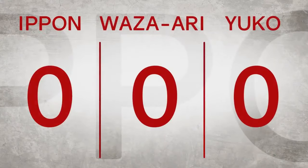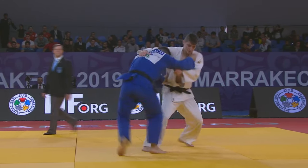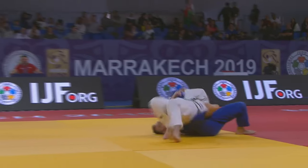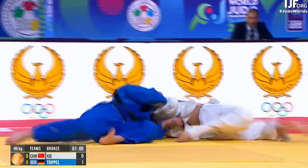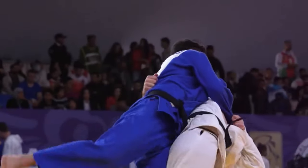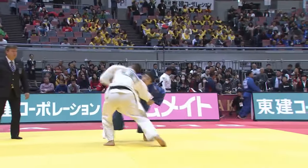The highest score is an Ippon. This is the ultimate score because it wins the contest outright and finishes the fight. There are four ways to score Ippon. The first one is to throw your opponent flat on their back with force, and this can be done using a variety of throws from many different directions.